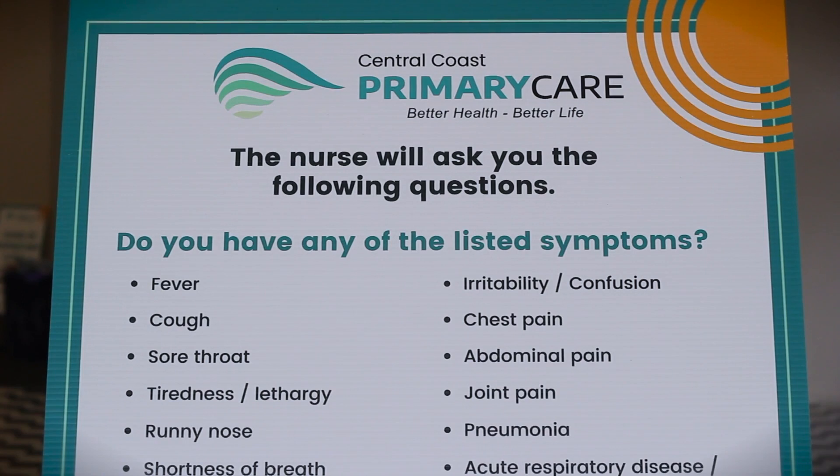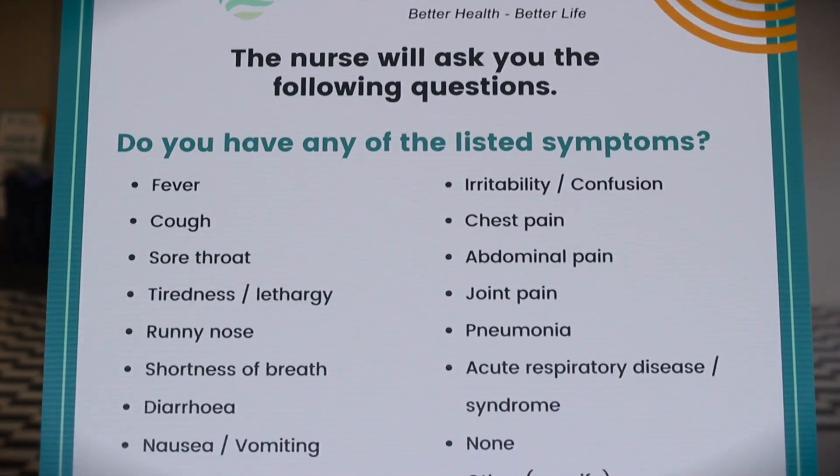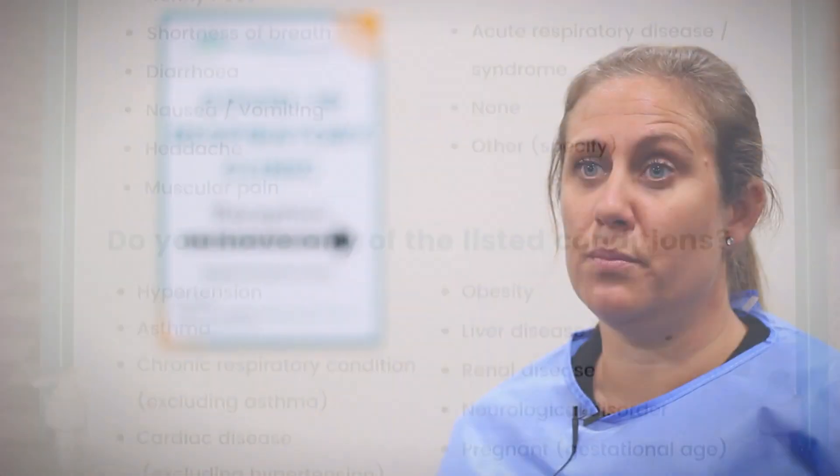Any person who is still unwell two days later and has had the negative result is free to book, and is encouraged to book, a follow-up appointment to be seen by one of our specialist nurses or doctor, and will again be assessed and issued another medical certificate.